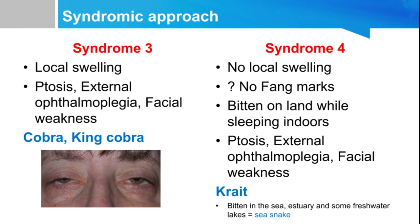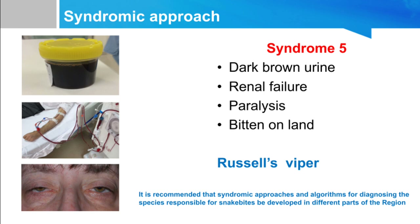Syndrome four: no local swelling, fang marks absent or very minimal, patient bitten on land while sleeping indoors — because krait goes inside houses and envenomation occurs in sleeping patients. Patient presents with ptosis, external ophthalmoplegia, and facial weakness — suspect krait bite. Syndrome five: dark brown urine, hemoglobinuria or hemolysis, intravascular hemolysis, renal failure, and paralysis in a patient bitten on land — suspect Russell's viper.